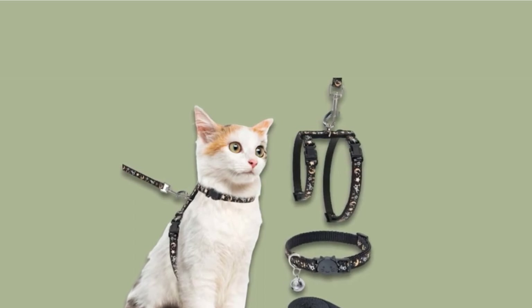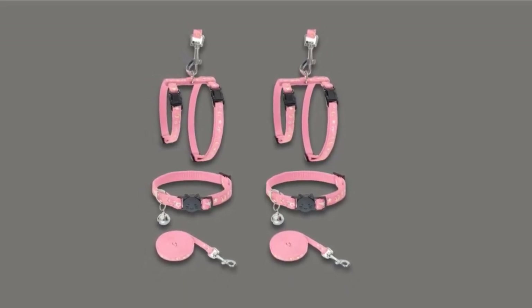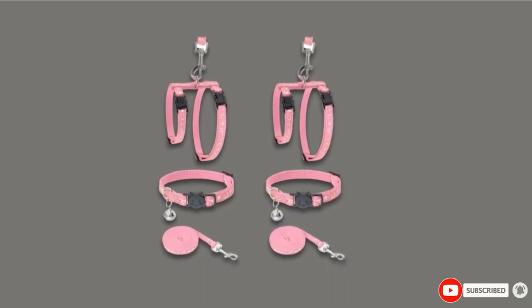With the two adjustable straps, cat owners with arthritis may find the buckles too small and fiddly to use, and cat fur can get caught in the plastic.